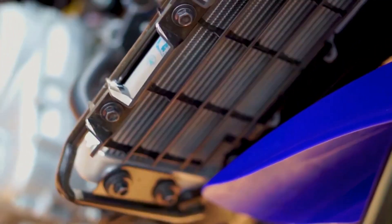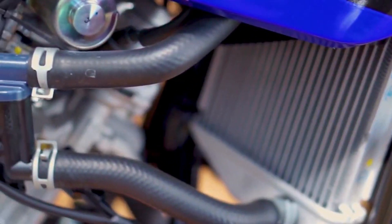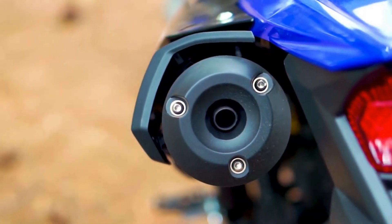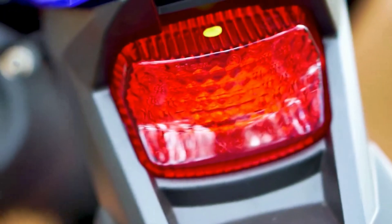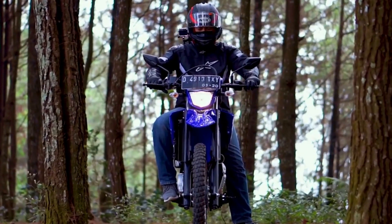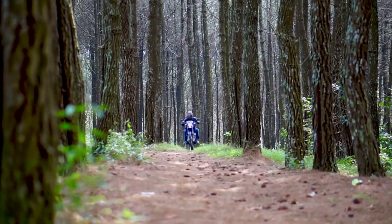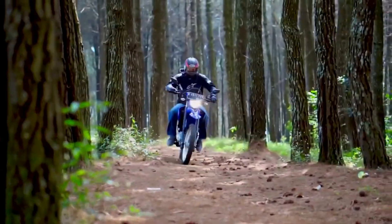Yamaha WR-155R được nhập khẩu tư nhân với mức giá 85 triệu đồng, với 2 lựa chọn màu sắc bao gồm sơn GP và màu đen. Tóm lại, WR-155R có ưu điểm là thiết kế đẹp nhất, khối động cơ mạnh nhất và có nhiều công nghệ nhất trong phân khúc. Nhưng đây cũng là mẫu xe nặng nhất và cao nhất, khó tiếp cận với người có thể hình khiêm tốn, và chưa được phân phối chính hãng nên mức giá vẫn còn hơi cao.